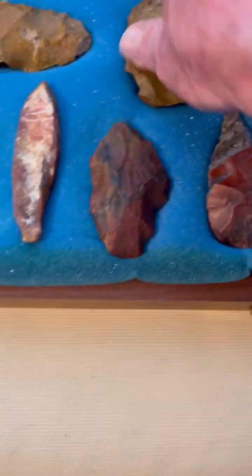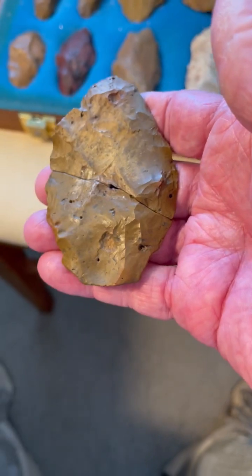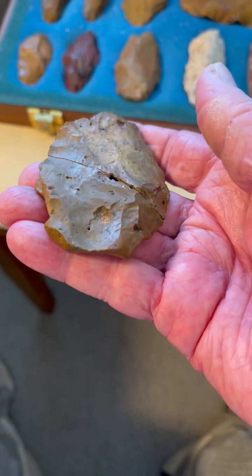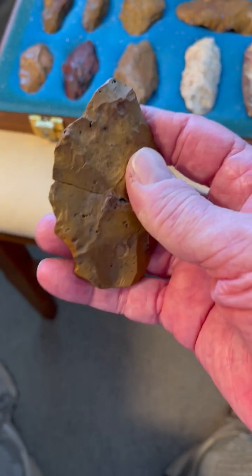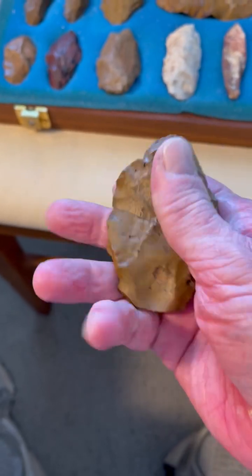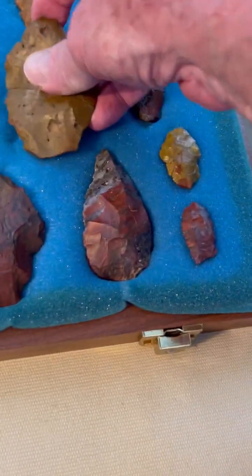So this is a Clovis preform — it was found broken in half, and both pieces were found. This is fluted here. It's a Clovis preform and this is the leaf-shaped variety. Very nicely flaked.